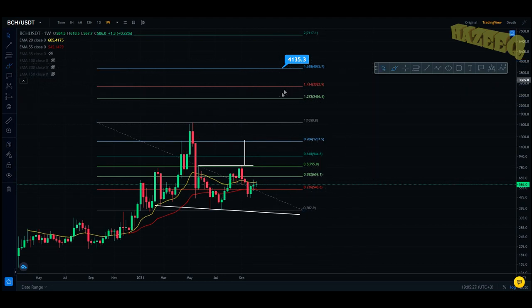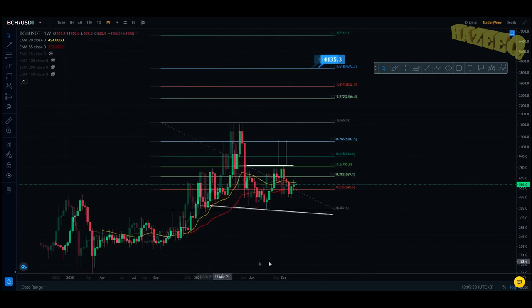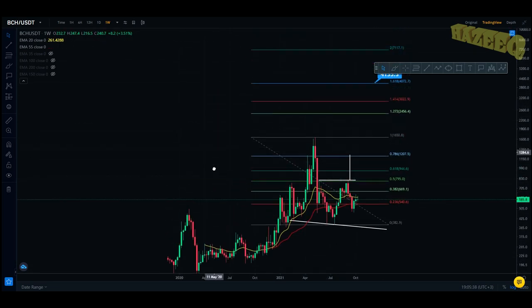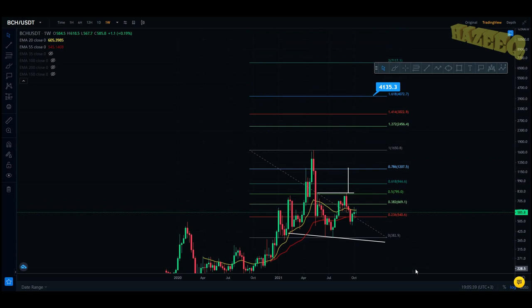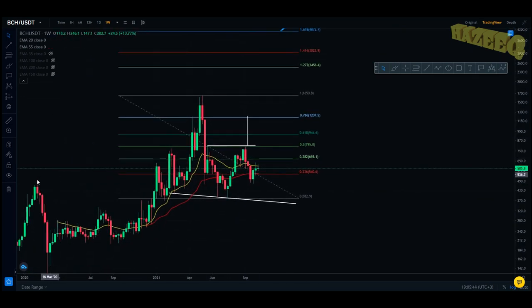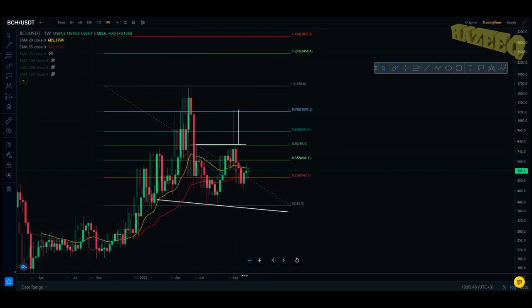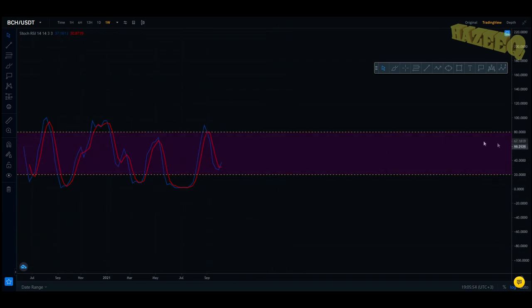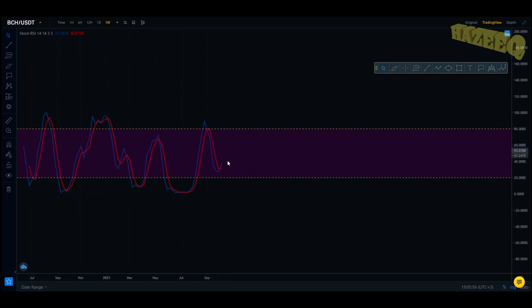That's where projects usually end up after they've reached this local high. I believe this is the all-time high, though I don't have enough data — this is on the Binance chart, so there may be data before that. I haven't looked into Bitcoin Cash all that much; I'm just taking a look at it from a technical analysis standpoint. If we take a look at the stochastic RSI, it's looking pretty good to buy.